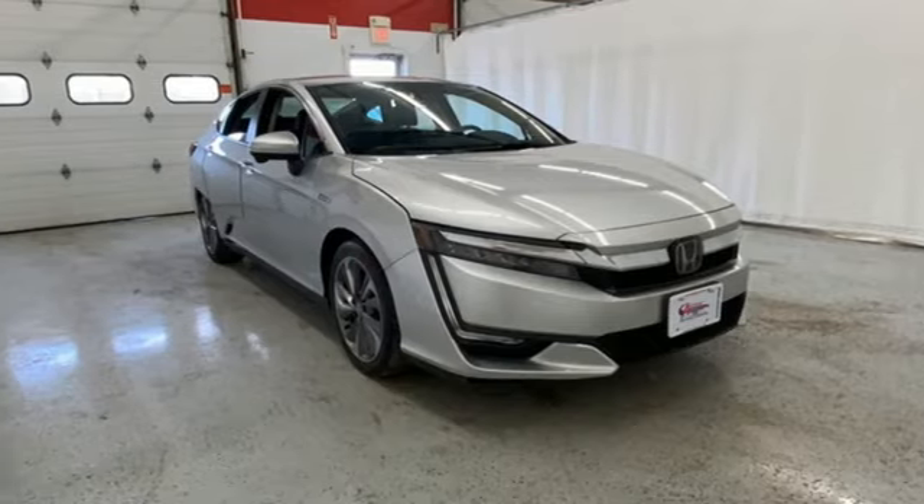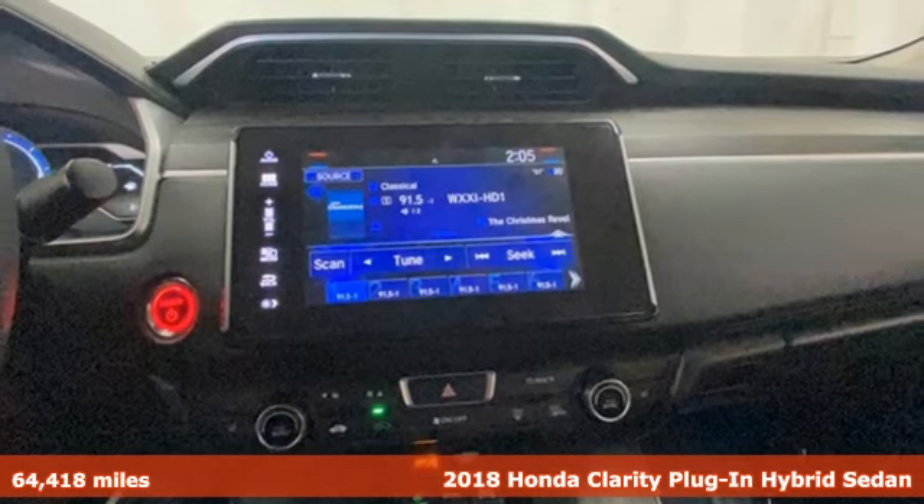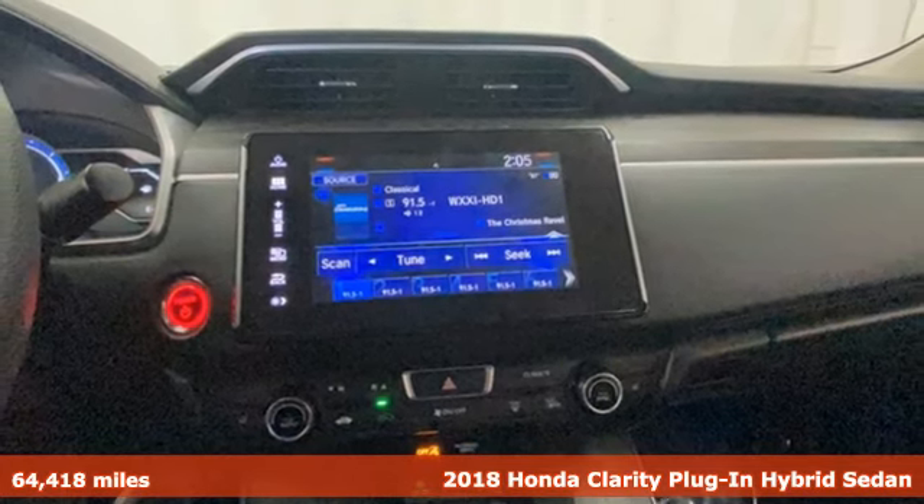It's a 2018 Honda Clarity Plug-In Hybrid, an elegant answer to an environmental conundrum. Plus, it offers an exciting list of features.